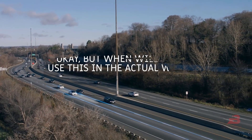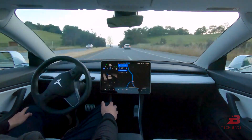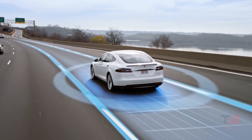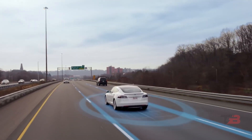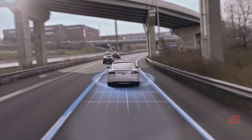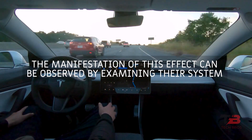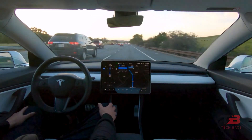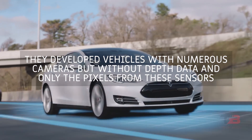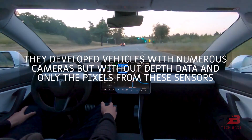Every time a question similar to 'when will I see or use this in the actual world?' is posed, that is a fantastic inquiry. As you will see in this presentation, it is astounding how rapidly these research findings get commercialized as products. One of their earliest objectives was to create a vector space perspective, and to do so they developed vehicles with numerous cameras but without depth data, using only the pixels from these sensors.